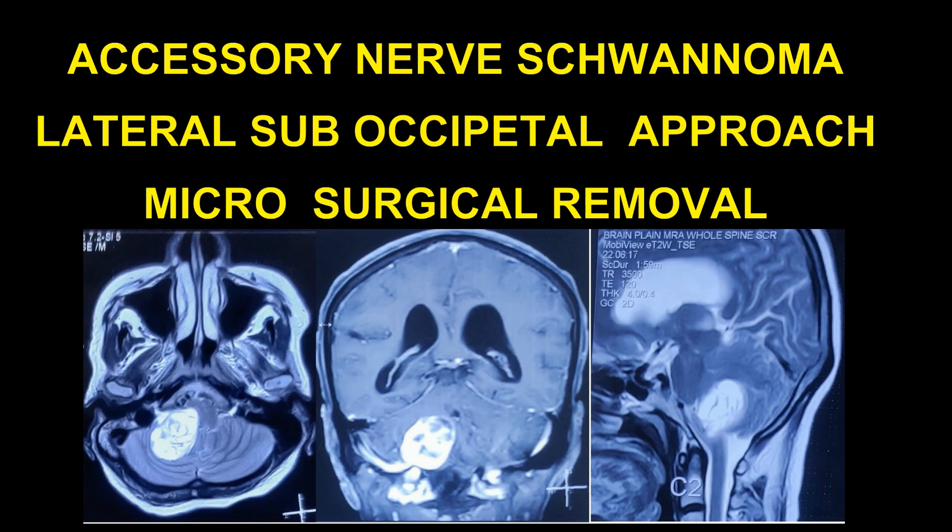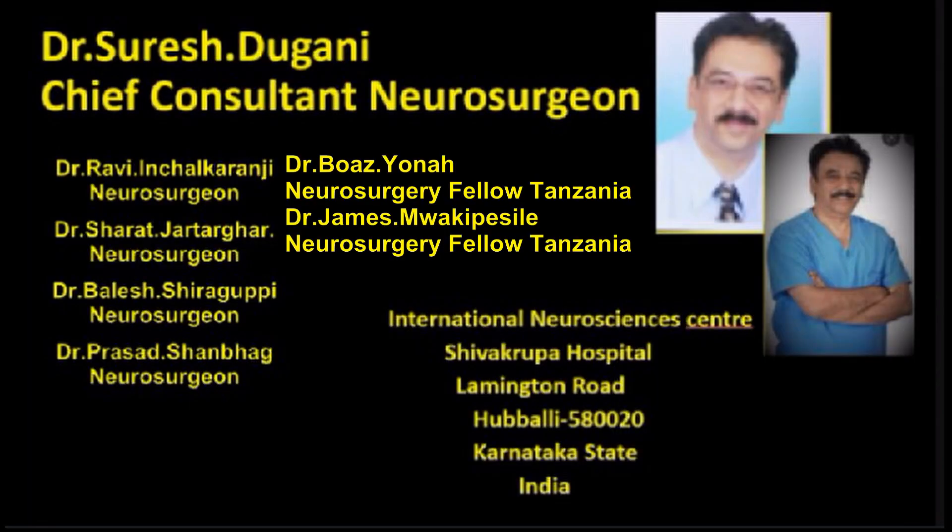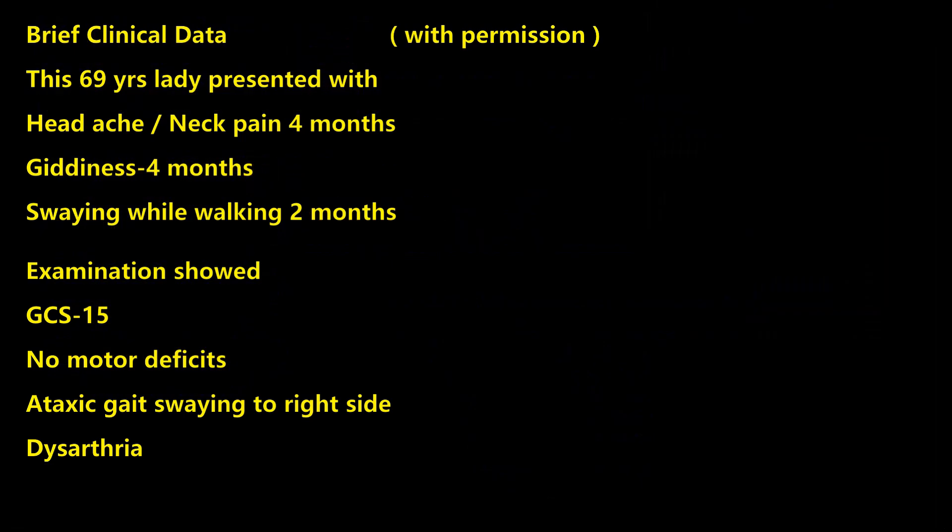Educative video of microsurgical management of large accessory nerve schwannoma in the posterior fossa. This 69-year-old lady presented with headache, neck pain, giddiness, and swaying while walking.